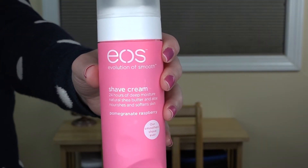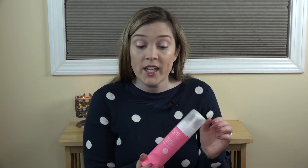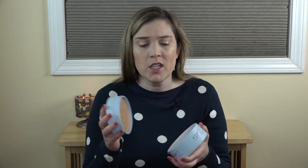Next up are some body care products, the first being a shave cream — the EOS Shave Cream in Pomegranate Raspberry. As I've said before in empties, this is my favorite shave cream — it's very moisturizing for your legs, has good scents, and doesn't have that aerosol that some others have. I currently have another one in a different scent. This is a Zoella Beauty product — her Body Fondant Shimmer Balm. Unfortunately this product didn't really work for me. I've loved every other Zoella Beauty product I've tried, but this body shimmer is very solid and I found it very hard to work into the body to get any shimmer on it.